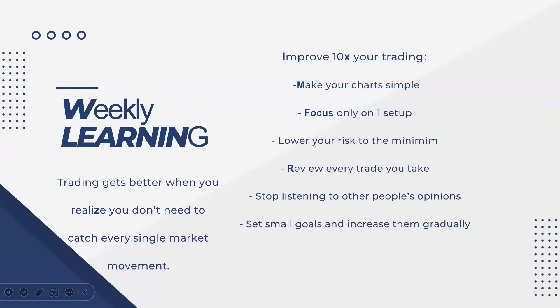For our weekly learning: trading gets better when you realize you don't need to catch every single move — just catch the best possible move suitable to your setup. You can improve your trading 10x by keeping your chart simple rather than using multiple indicators. Focus only on one setup, make it your best setup, lower your risk to the minimum, review every trade after execution, and stop listening to others' opinions. Build your own conviction, set small goals, execute those goals, and increase them gradually.